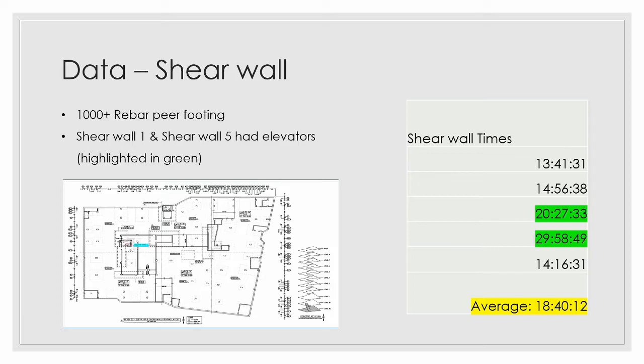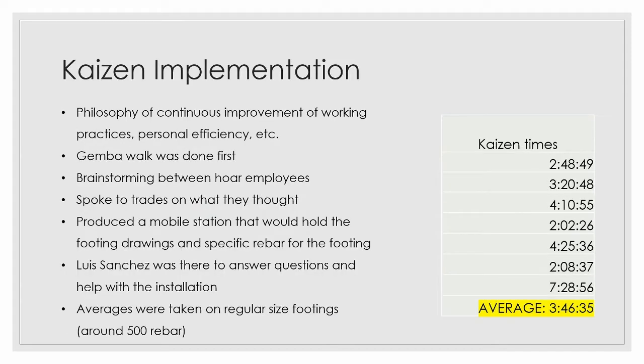We now move on to the shear walls. They also consisted of 1,000-plus rebar per footing. Shear wall 1 and shear wall 5, highlighted in green, also had elevators with them, so their average times were higher compared to the other three shear walls. We still got an average of 18 hours, 40 minutes, and 12 seconds for the shear walls. What was implemented was a Kaizen implementation — the philosophy of continuous improvement of working practices, personal efficiencies, et cetera.